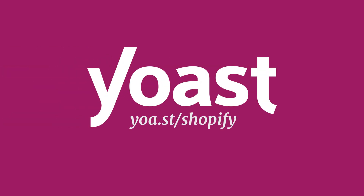Go to Yoast.com or the Shopify App Store to get more information. Start working on your SEO and start ranking today.